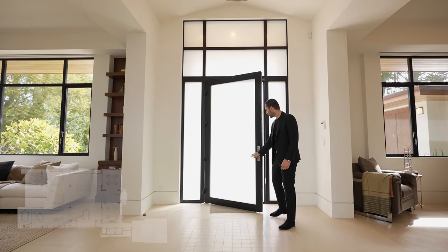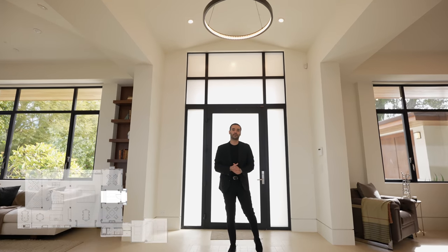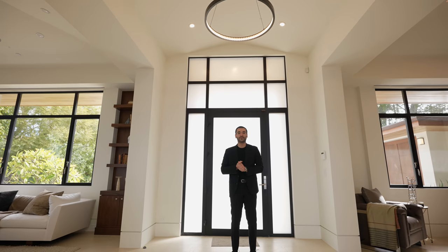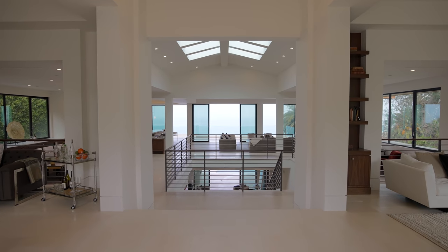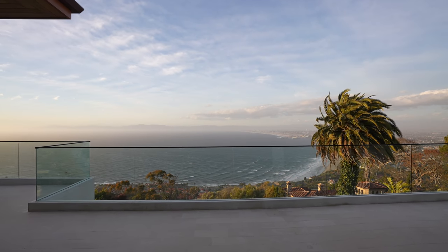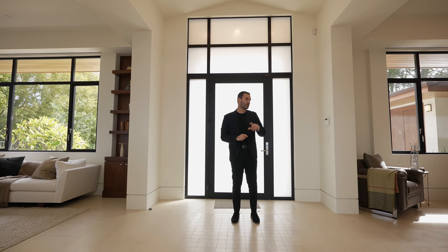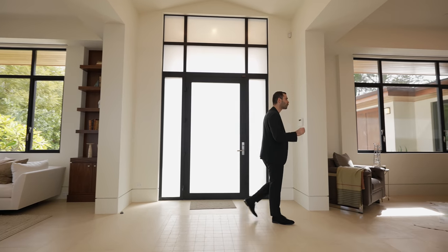Here we are at the entry. It's nice and spacious. We have a beautiful chandelier above. But most importantly, as soon as you walk into this property, you're head-on with the incredible views of the ocean, Santa Monica, all the way to Malibu on a clear day. On each side we have some seating areas. I'm going to start with the left where we have the formal living room.